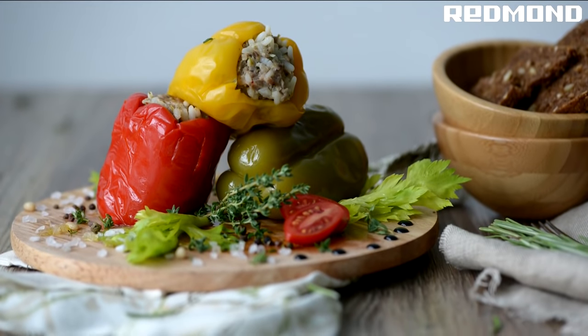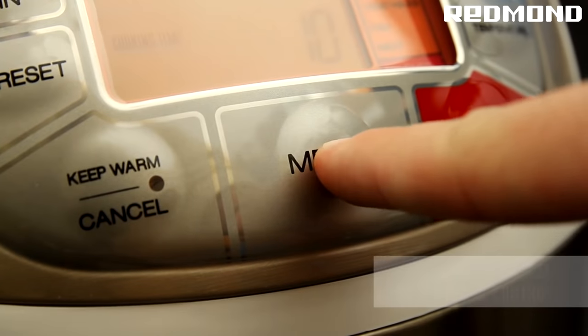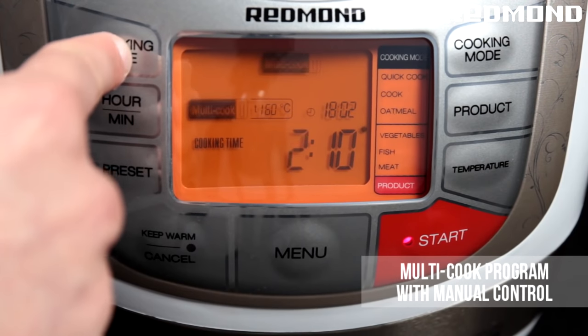With this Multicooker, you also have the option to cook quick cook for rice and grains, and make oatmeal and yogurt.